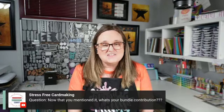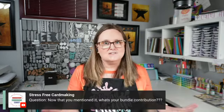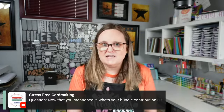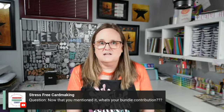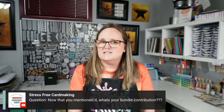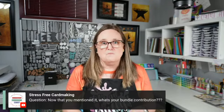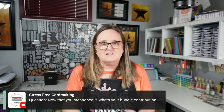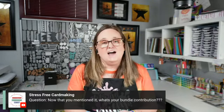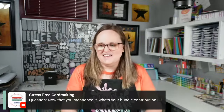What's my bundle contribution? If you signed up for the bundle, I have a bonus exclusive class that will never be released to the public, where I show you how to take the same concept from my presentation but step the cards up a little bit — usually with maybe one or two other items like embossing folders or masks. I've already seen some of you watching it and commenting, and I'm glad you're enjoying it.